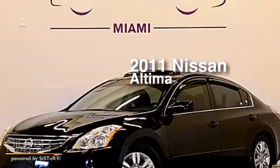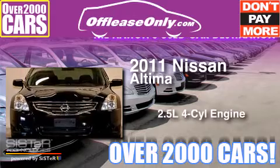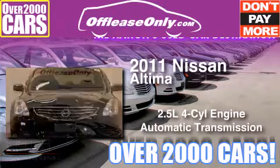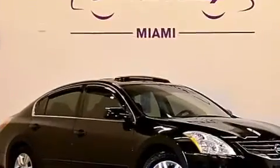This is a 2011 Nissan Altima. It features a 2.5-liter four-cylinder engine and automatic transmission. Plus, having just come off lease, this automobile is in like-new condition.